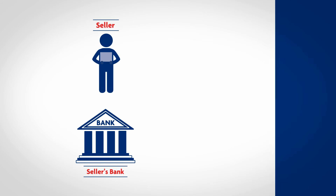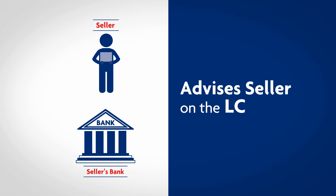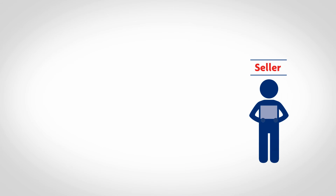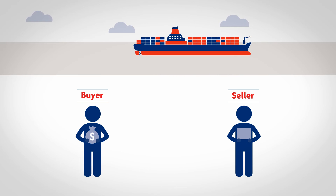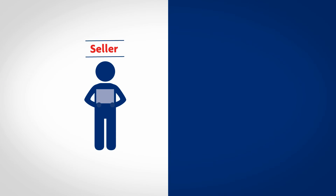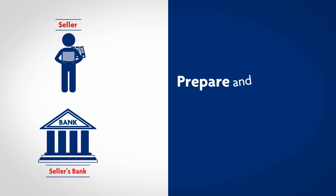The seller's bank will then advise the seller on receiving the letter of credit from UOB. The seller can now proceed with the shipment of the goods with assurance of payment and prepare all the necessary documents to present to his bank.